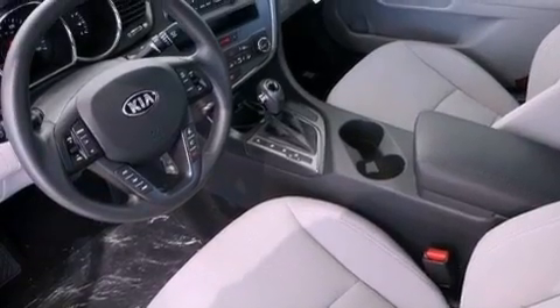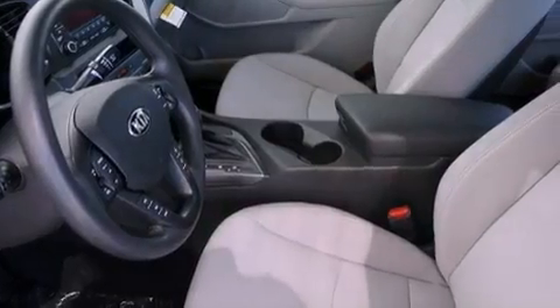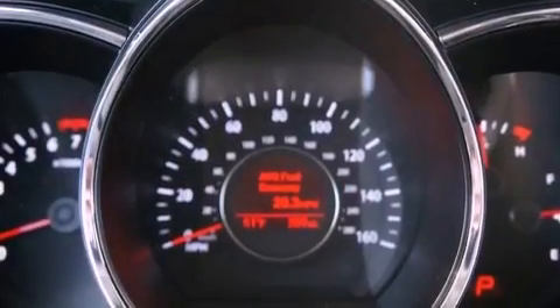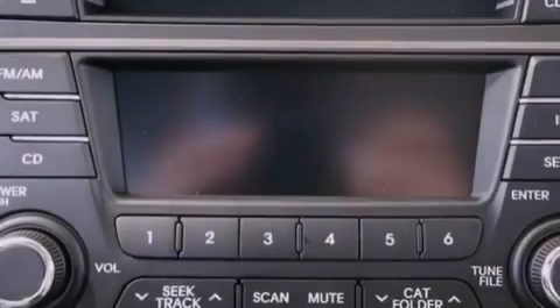Air conditioning, cruise control, heated side view mirrors, an illuminated driver's side vanity mirror, a security system, a chrome grille, front fog lights, rear impact crumple zones, a rear window defroster, and aluminum wheels.